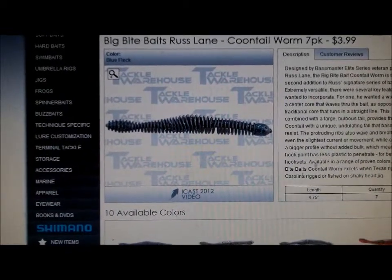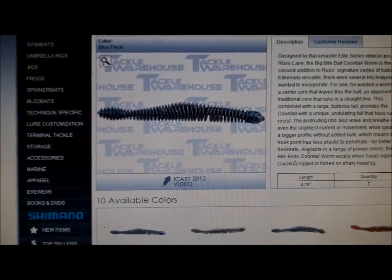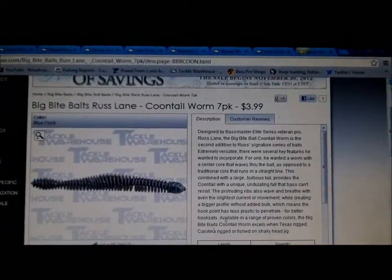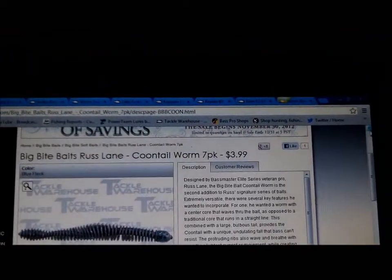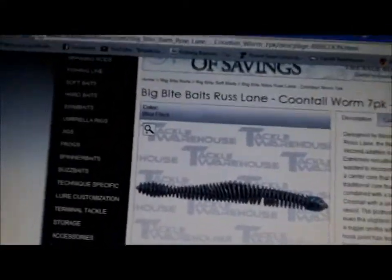I think I have one hook in there, but the rest of them are lures — soft plastic, stuff like that. So we're going to get started. If you've got any questions on these, you can check them out at TackleWarehouse.com. You can also ask me. So here we go.